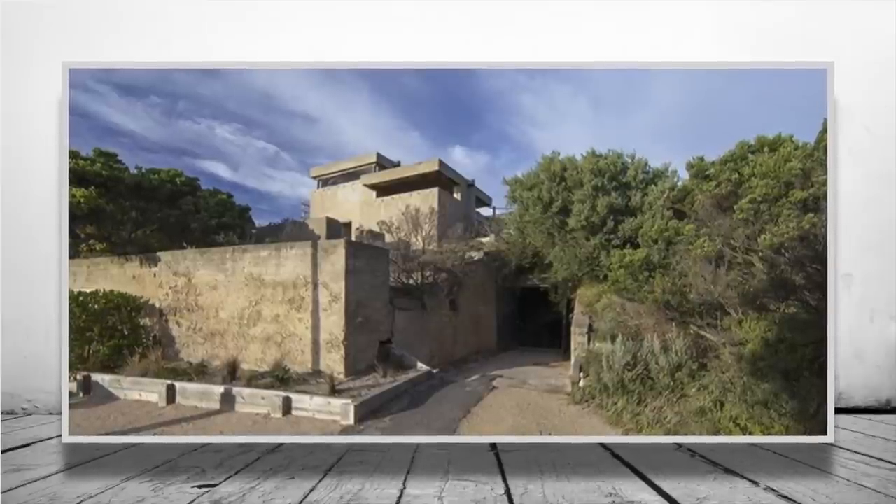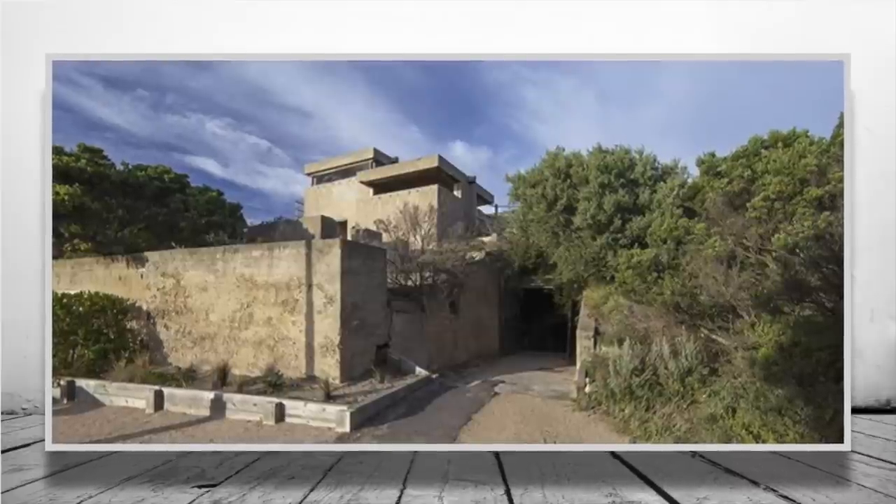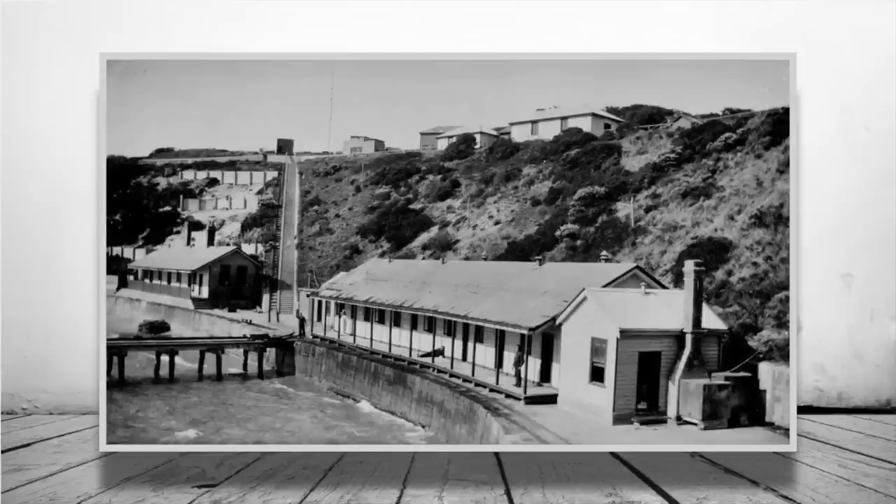Fort Nepean has the honour of having fired the first Allied shot of World War 1, which is pretty interesting in its own right. But it also has a claim of one of the first shots of World War 2 as well, although that is somewhat disputed — but it is still rather poetic.